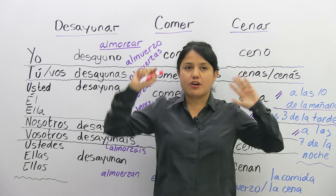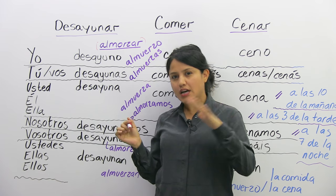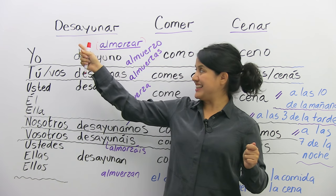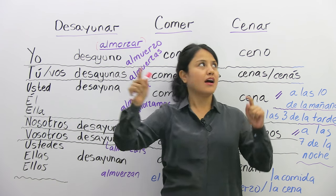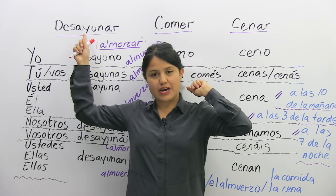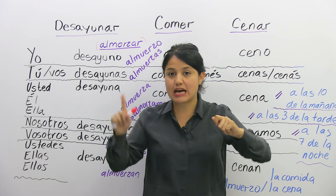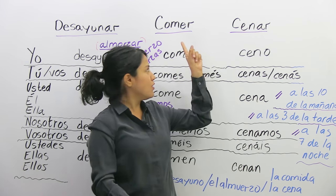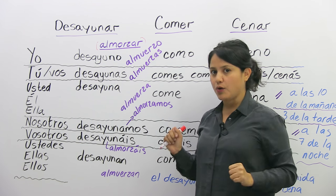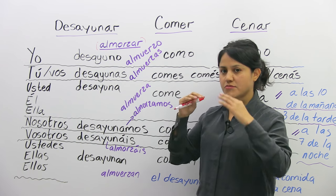So we have here three verbs and a fourth verb that I wrote smaller because it might not be as popular. Desayunar, comer, y cenar — breakfast, lunch, and dinner. These are verbs: to breakfast, to lunch, to dinner. I have a fourth verb, el cuarto verbo: almorzar — it's like brunch, something similar.